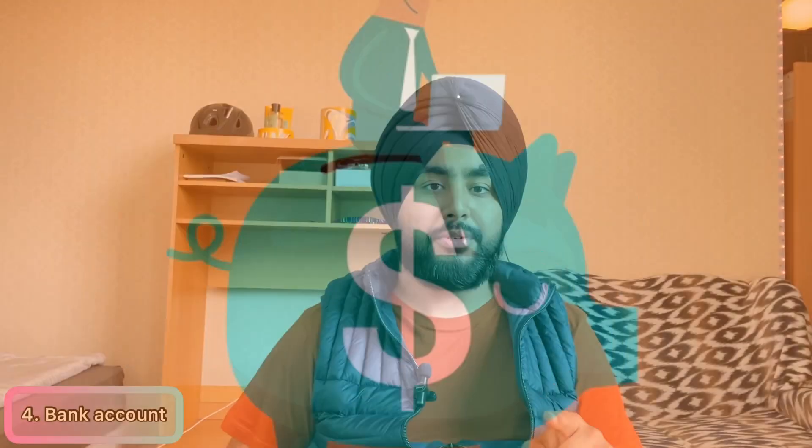The fourth thing is your bank account. To open one, you'll need your address and your BRP. Some banks also ask for the NI number, but if you have the reference number that's fine — some banks don't require it at all. I'd recommend going to a local bank close to your university. I use Lloyd's Bank — also known as Bank of Scotland — and they have no joining fee, which is great because some banks do charge one.